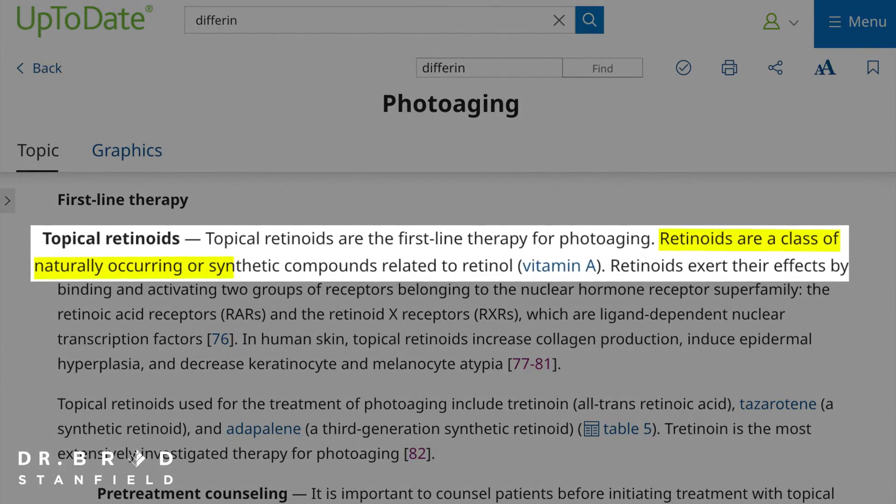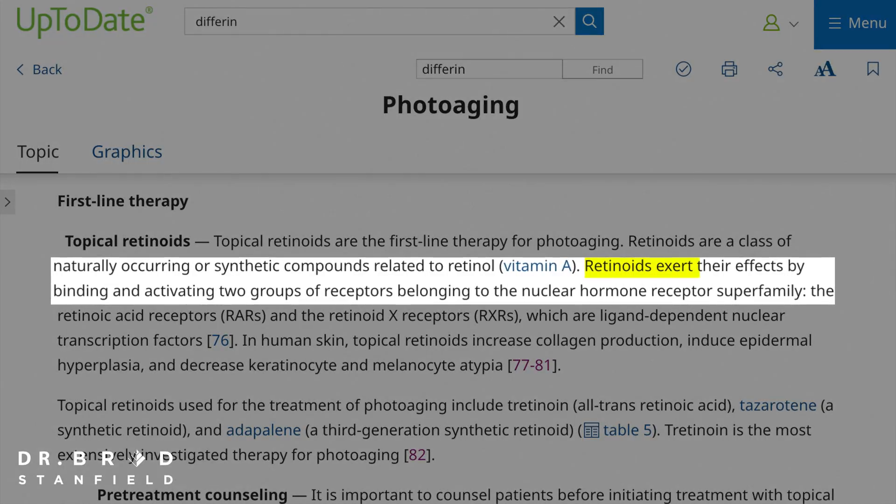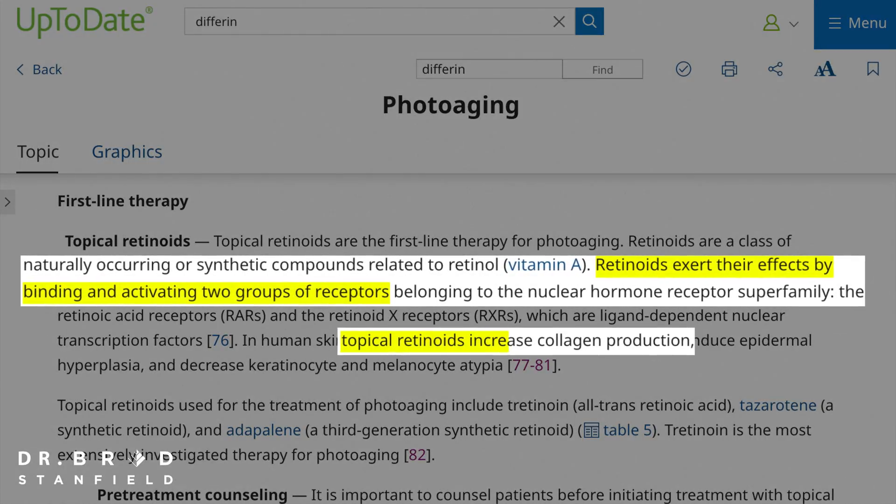Retinoids are a class of naturally occurring compounds related to vitamin A. They exert their effects by binding and activating two groups of receptors, which causes significant increases in collagen production, increased skin turnover, and improved blood supply.